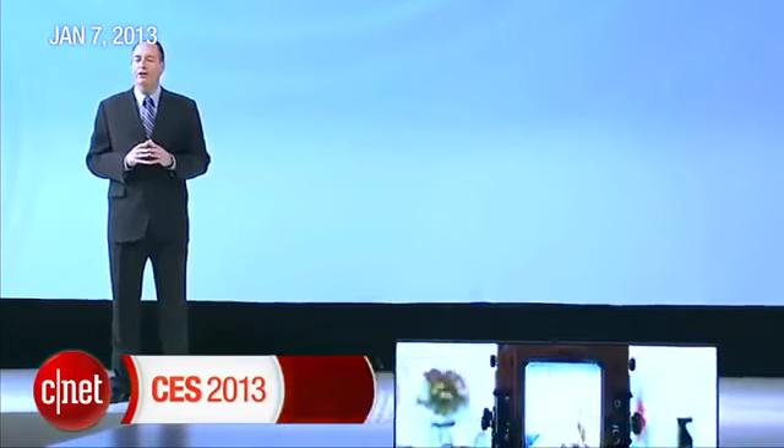Ladies and gentlemen, I present to you the Samsung LED F8000.